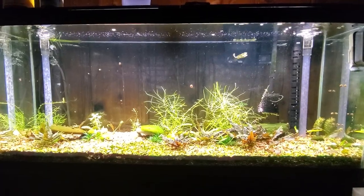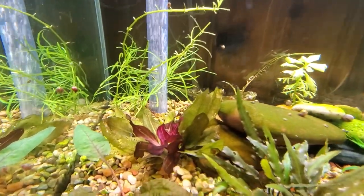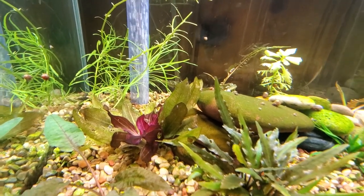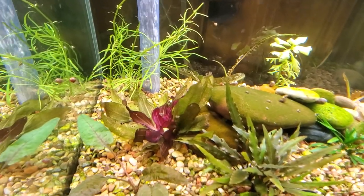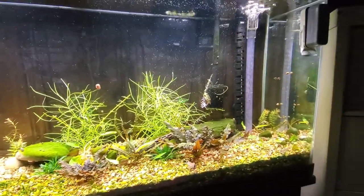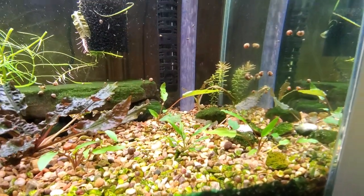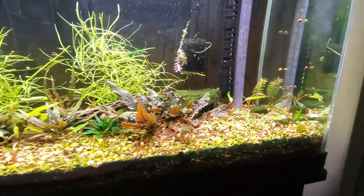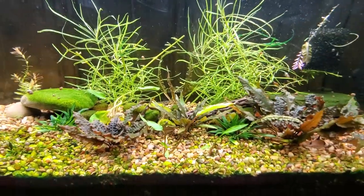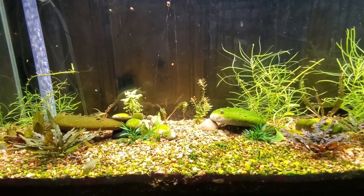There are a couple of stem plants and a single sword — a red Rubin sword — really getting red in the center. I need to get it moved to a tank with some eco-complete so it's iron-rich and will make that red really vibrant. This is a crypt tank; I got in some extra crypts last week and they're in here. I removed a sword from the right side; there are a couple crypts in the front I couldn't quite identify because they weren't labeled by the place I got them from.